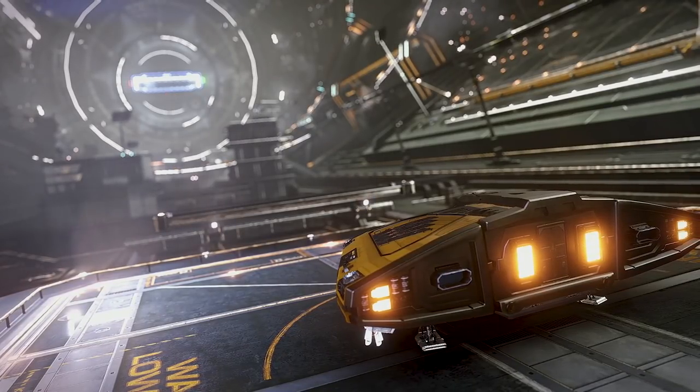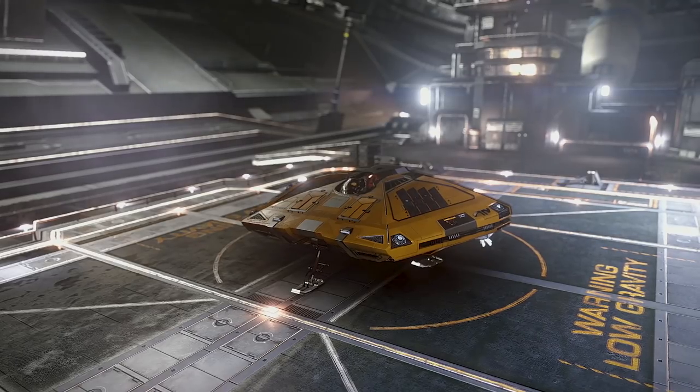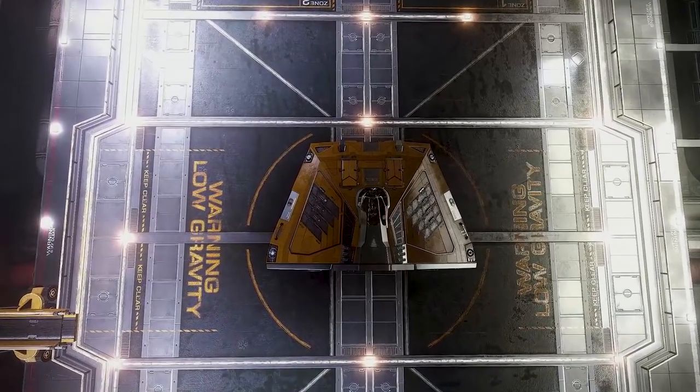So, on paper, the Sidewinder is a solid little runabout for both new pilots and veterans. But how does it handle the everyday pitfalls of the average pilot?